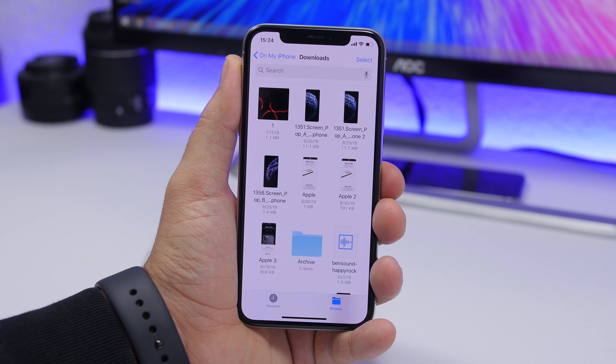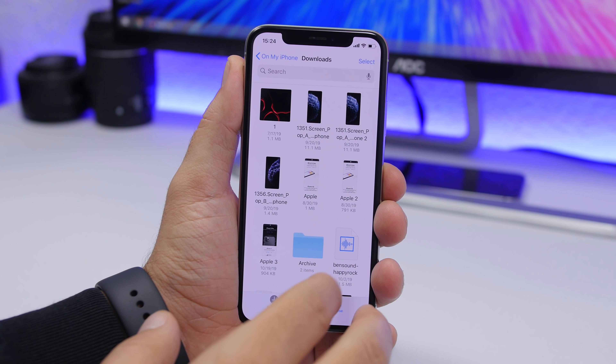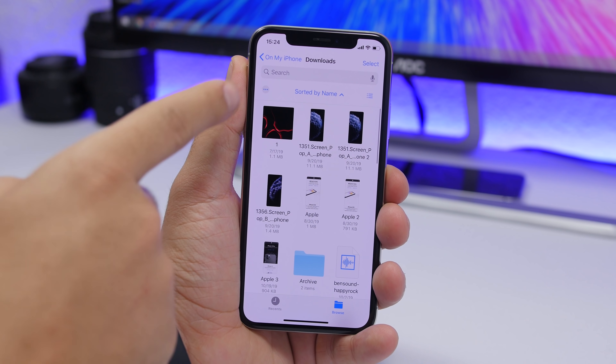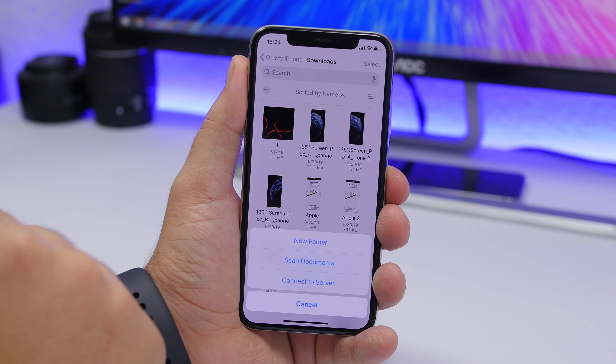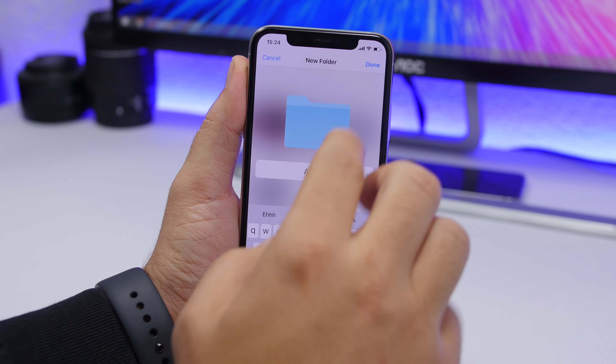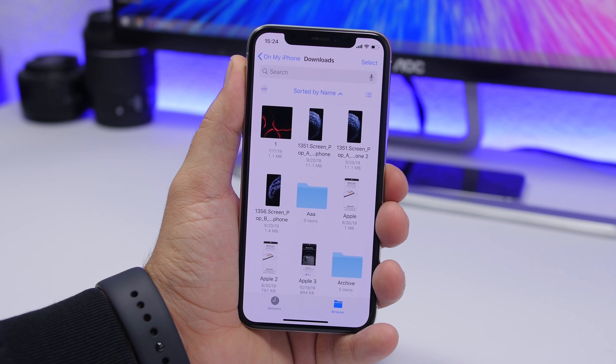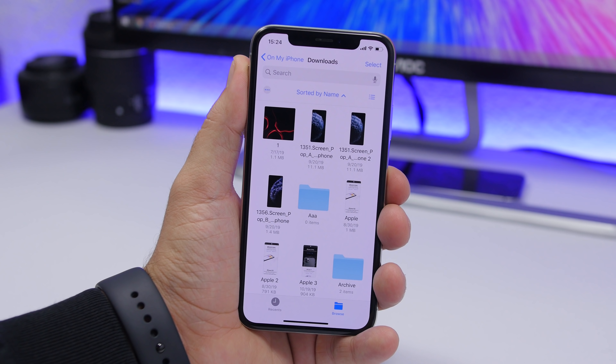On iOS 13, the Files app now supports nested folders — you can create new folders inside a folder. Just open the folder, swipe down to reveal the three-dots menu, tap it, select New Folder, add a name, tap Done, and you're good to go with folders within folders.